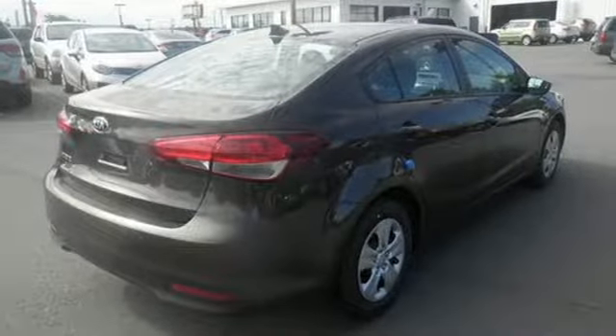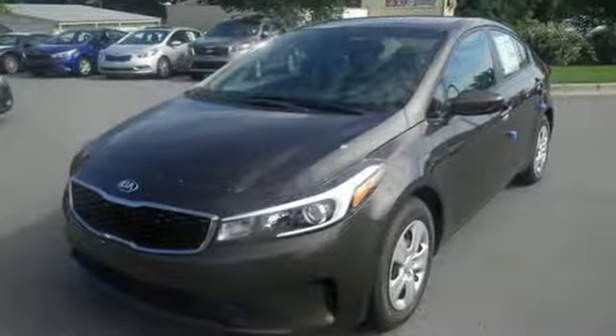This is the Kia with more — more space, more efficiency, and more fun.